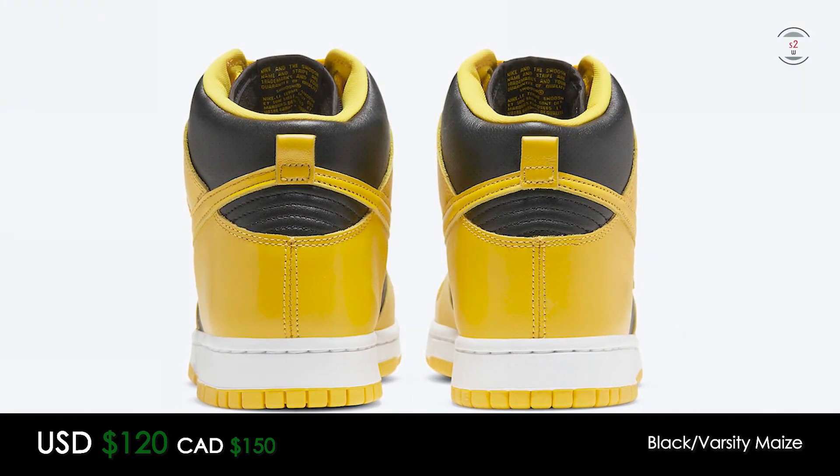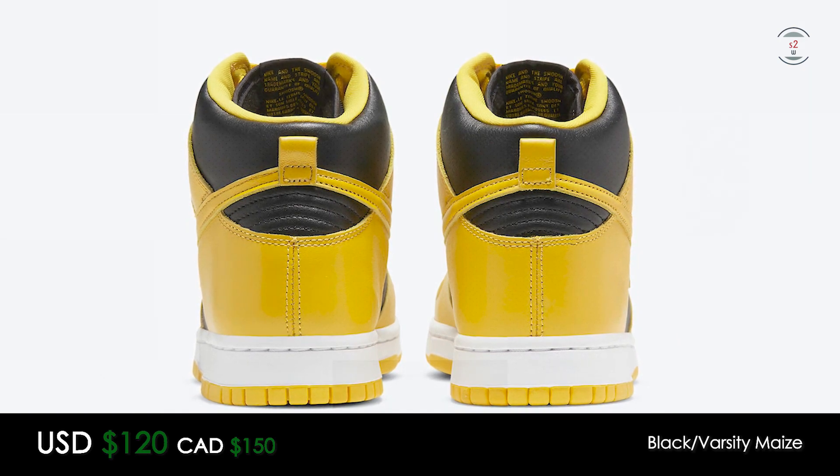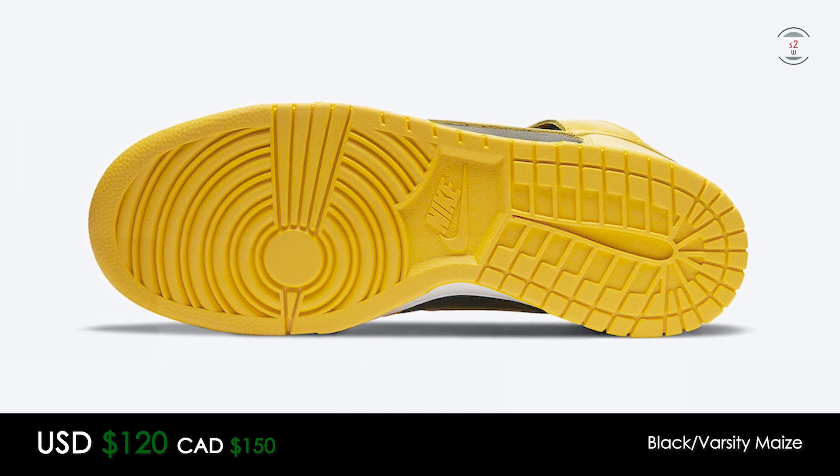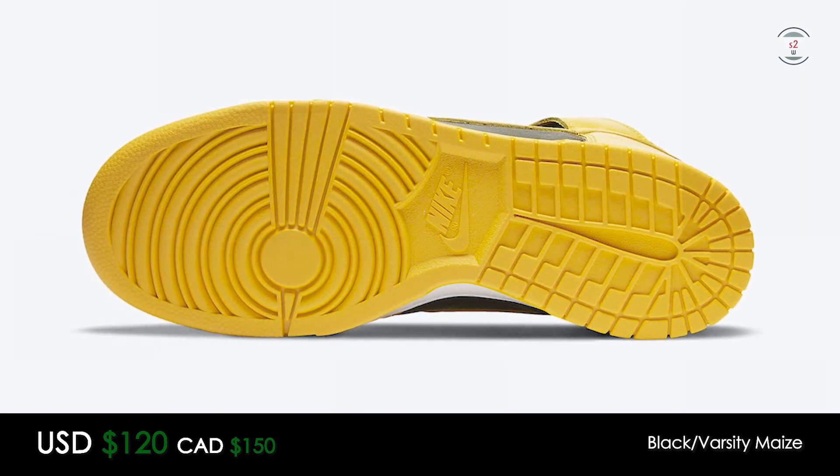Honestly, the dunk silhouette has been a hot item this whole year, and the high top variations are the next to come up for the brand. Release date again is on the 9th, so enter as many raffles as you can if you are interested.